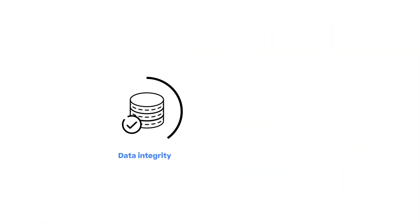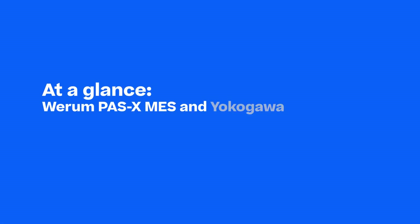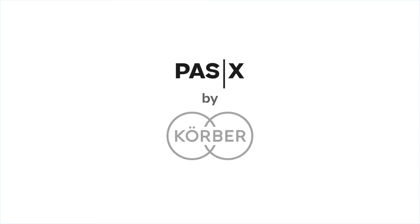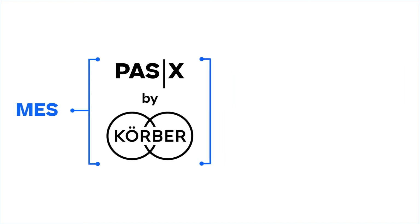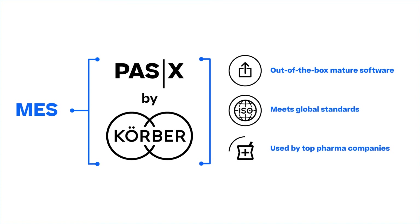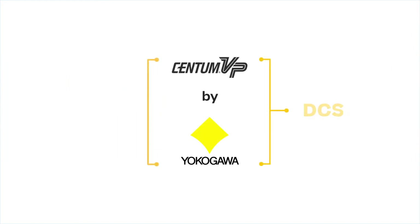You will learn how to significantly improve data integrity and audit trails. WIRAM PassX MES is the world's leading manufacturing execution system for pharma, biotech, and cell & gene. It is an out-of-the-box, mature software product that meets global standards and is used by top pharma companies worldwide. Yokogawa Centum VP is one of the world's leading DCS products used in the pharma industry.